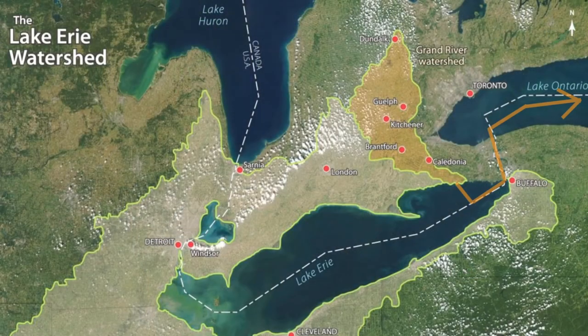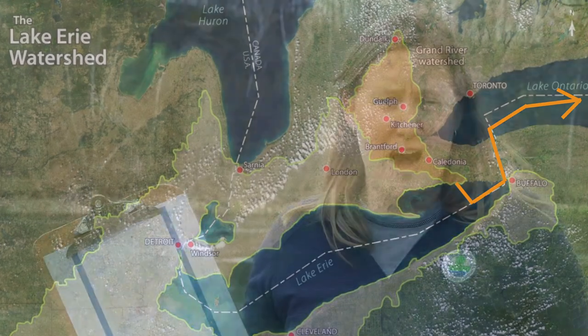But Lake Erie isn't the end. After our water goes from Lake Erie, it goes over a big set of falls — Niagara Falls — and then through Lake Ontario, before eventually ending up in the Atlantic Ocean. So what we do here in our watershed can really impact the water all the way in Lake Ontario by Toronto and as far as the Atlantic Ocean.